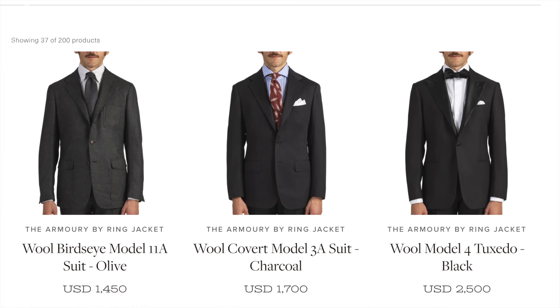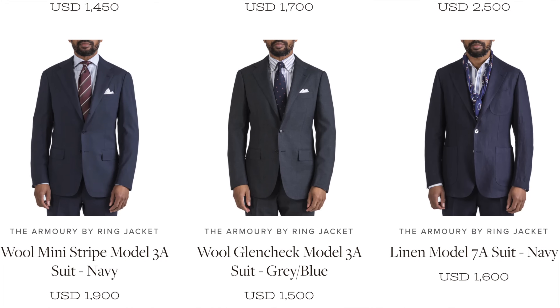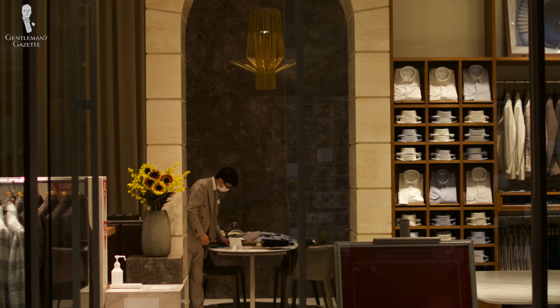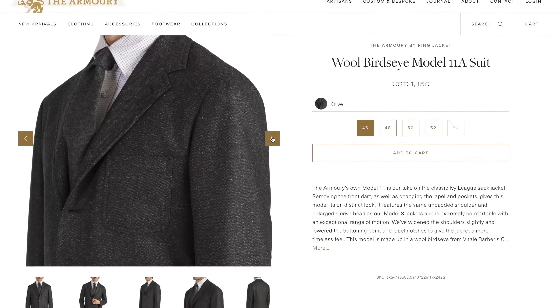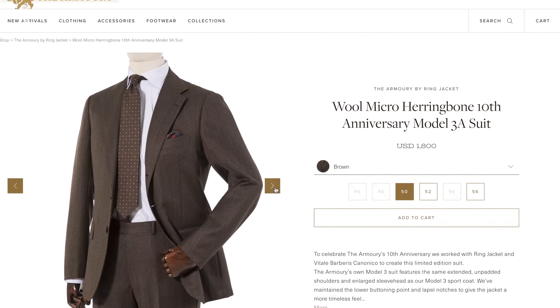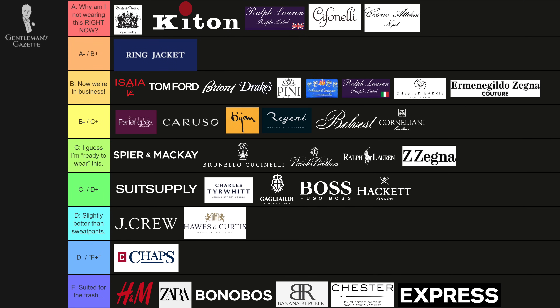What about the suits from Ring Jacket? Ring Jacket is a Japanese brand with a great focus on quality. When I was in Japan and looked at their stuff, nothing really fit me — but then again, I'm a lot taller and bigger than the average Japanese person. There are a few brands in the US who also carry Ring Jacket, such as The Armory, which has their own styles of cut. Overall I think it's high quality workmanship — I'd probably rate them B-plus, maybe between A and B.